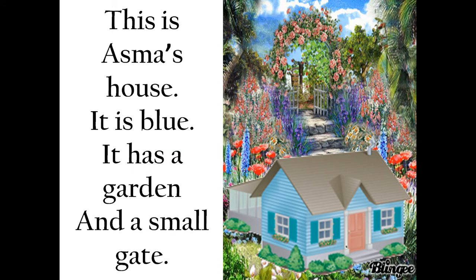Asma's House. This is Asma's house. It is blue. It has a garden and a small gate. Asma lives in a blue house with a garden and a gate. Children, a house is a place where people take shelter.